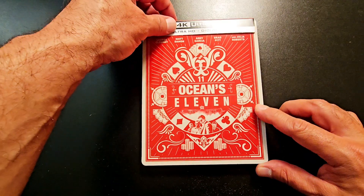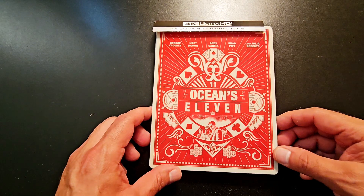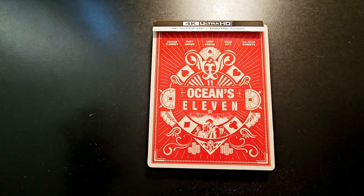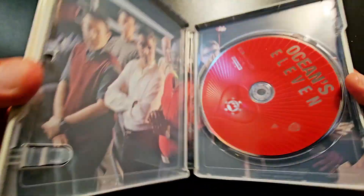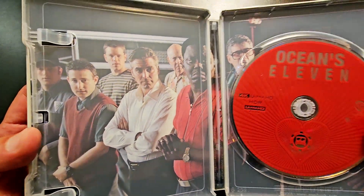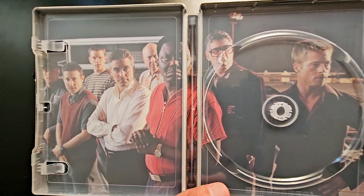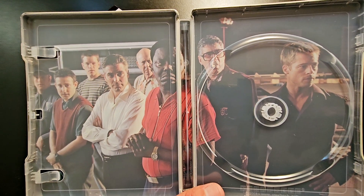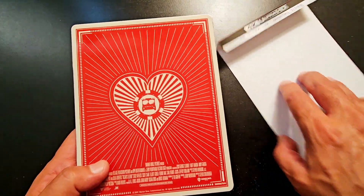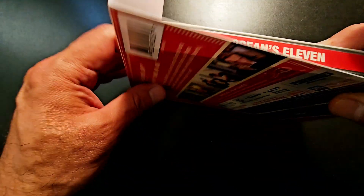Then I picked up the Ocean's Eleven steelbook. This one didn't come individually with a slipcover edition — they had like a set, but I didn't like the packaging. So I went ahead and got the steelbook instead. It's got some nice interior artwork. Let me remove the disc — there's a better shot right there of the cast. Great movie, I love Ocean's Eleven. This is the best one. Here's the back, and the back of the J card. And there's the spine. Ocean's Eleven.